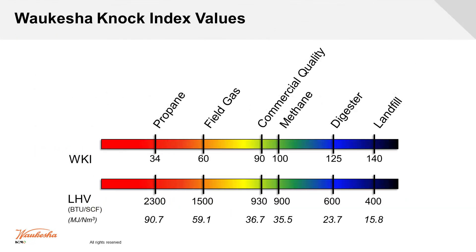Looking at this chart, we can see right in the center that commercial quality natural gas sits somewhere between 88 and 93 WKI — roughly 90 WKI. That equals out to a BTU level, or British thermal unit, of about 930. If we convert from imperial to metric, in terms of megajoules, we end up with 36.7.